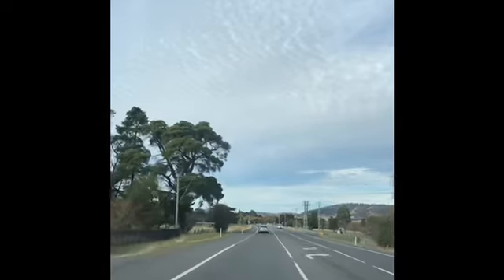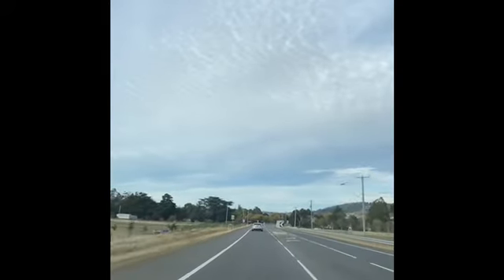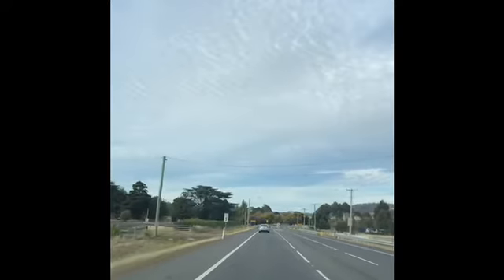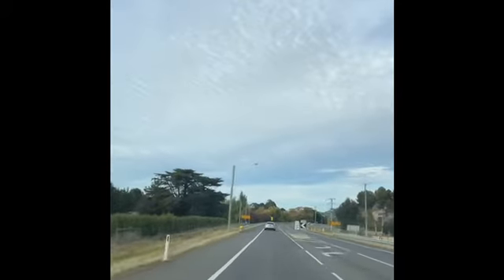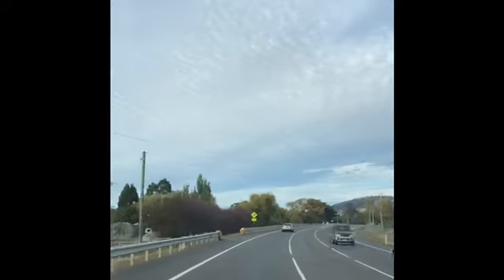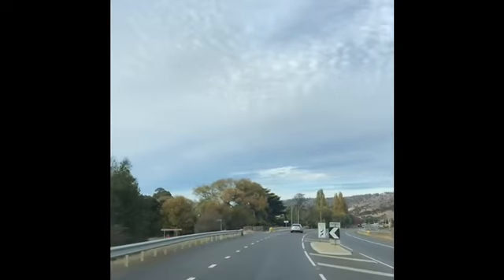Anyway guys, you're getting to see a little bit of Tassie. This is like the highway that goes from Hobart to Launceston - it's called the Midlands Highway. Coming down through, this is Baghdad and then we'll be going into Mangalore, Pontville, Brighton. Hobart is about 45 minutes from our home so you're still seeing a little bit of the countryside along here.